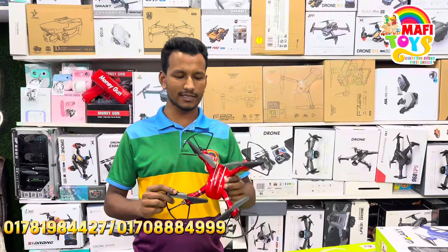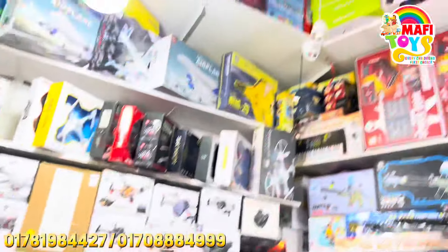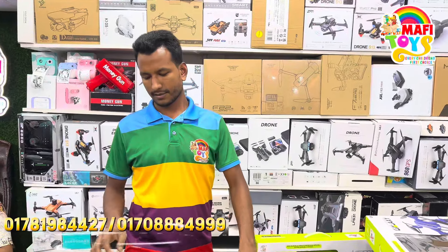Is it all available? Yes, there is a lot available for a huge amount of money. You want wholesale price? Yes, we will give wholesale price.